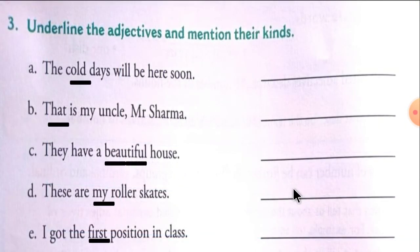Exercise 3: Underline the adjectives and mention their kinds. I have already done the underlining for you — you just have to underline the words and mention their kind. A: The cold days will be here soon. 'Cold' — adjective of quality.